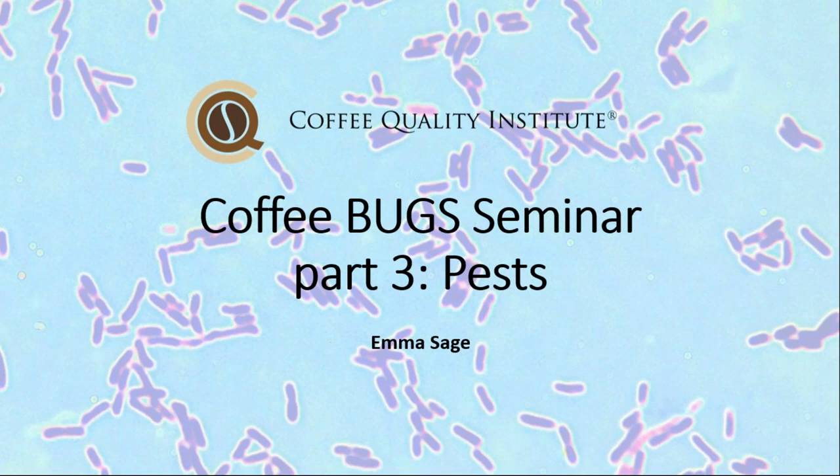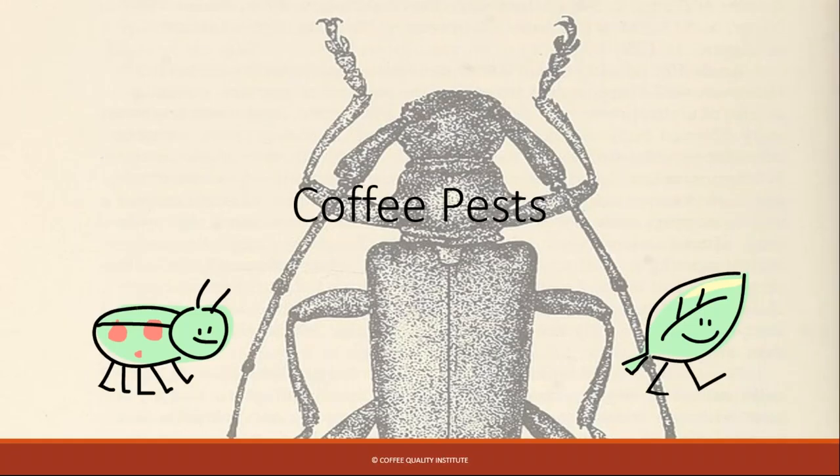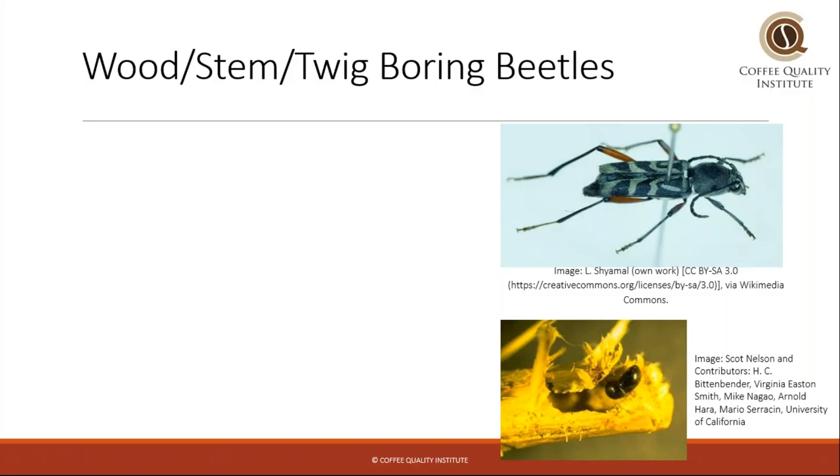Hi, my name is Emma Sage from the Coffee Quality Institute, and today we are going to be talking about coffee pests, which is otherwise known as the creepy crawly lecture.